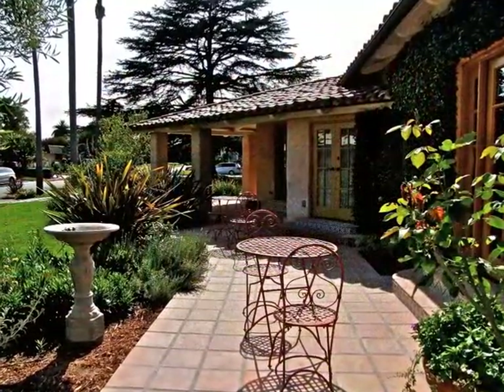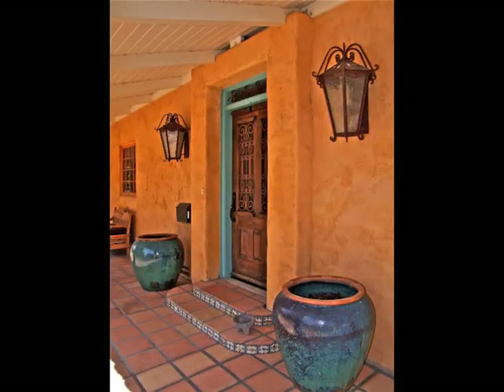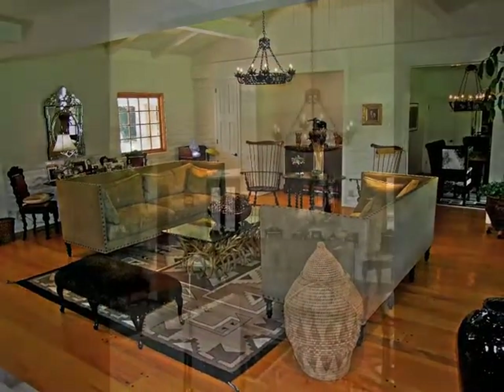Garden courts, shaded verandas, and the Mexican mesquite entry door welcome you to this home of romance, style, and garden serenity.